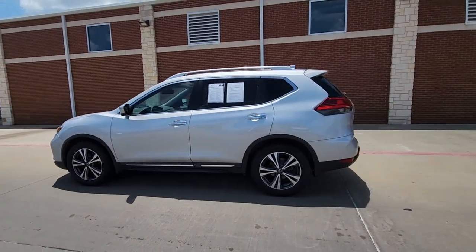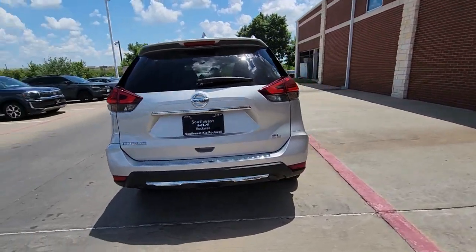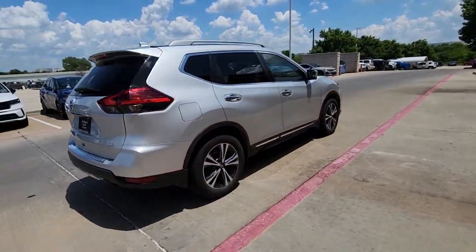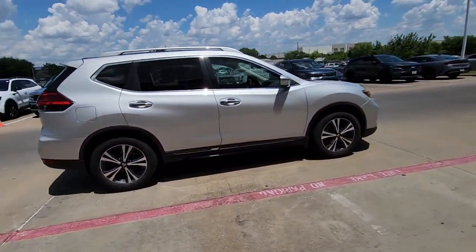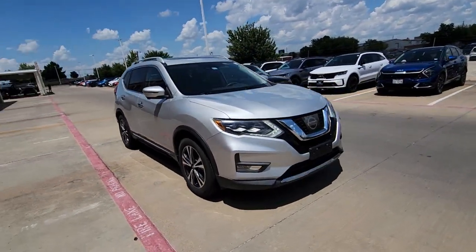Get a feel for the 2017 Nissan Rogue. With less than 90,000 miles on the odometer, this vehicle provides excellent value. Here's a stylish, efficient Rogue that has the features you need to stay on top of today's demanding lifestyle.